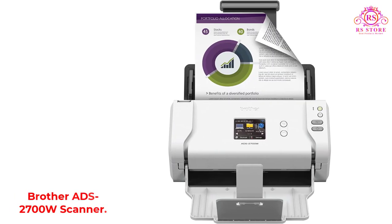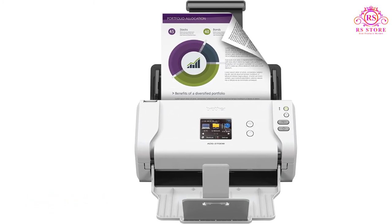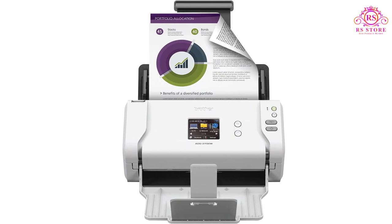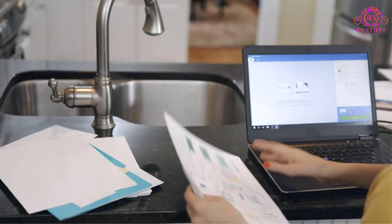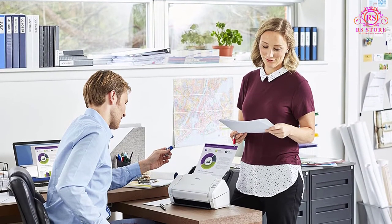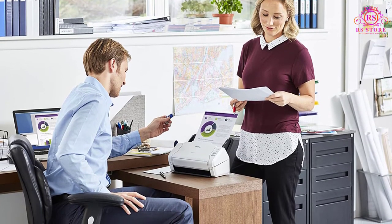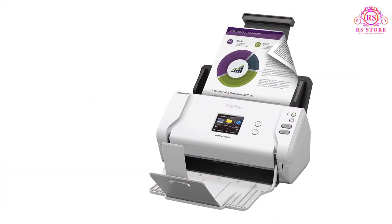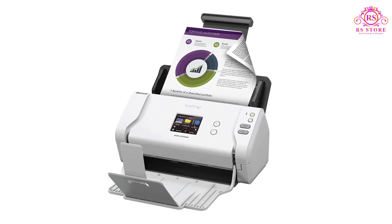The Brother ADS-2700W is a well-rounded document scanner that will be at home in either a traditional or home office. With a 50-page capacity automatic feeder, you can load your documents for scanning and then go back to your desk to do other things while you wait. It's also capable of duplex (double-sided) scanning, so it can read both sides of a page in a single pass, saving you even more time. With duplex scanning enabled, this model is capable of processing up to 35 pages per minute, and you can scan to PC file folders, network locations, and cloud storage services like Google Drive.